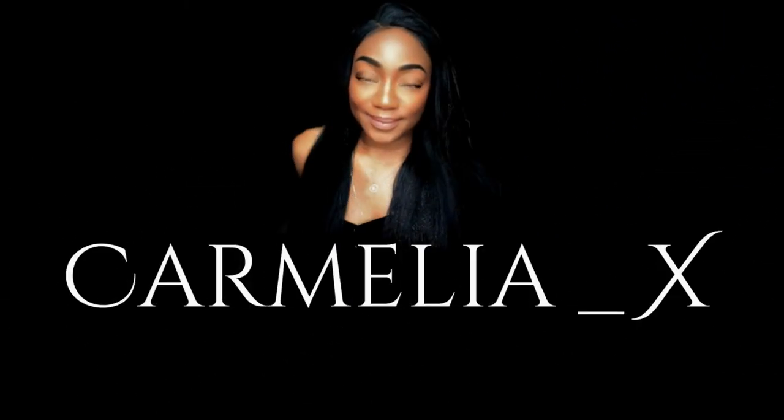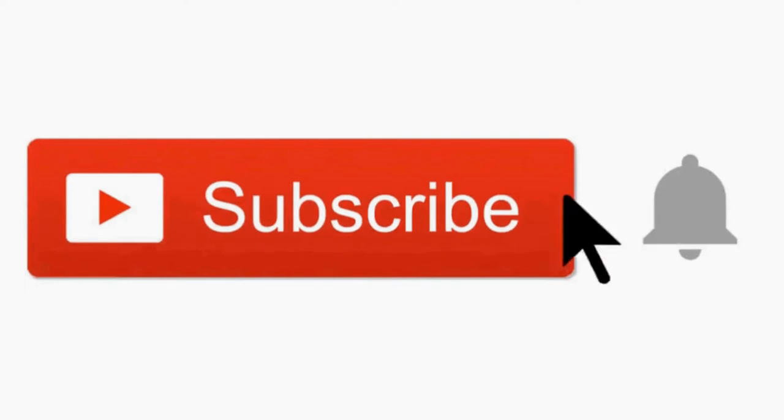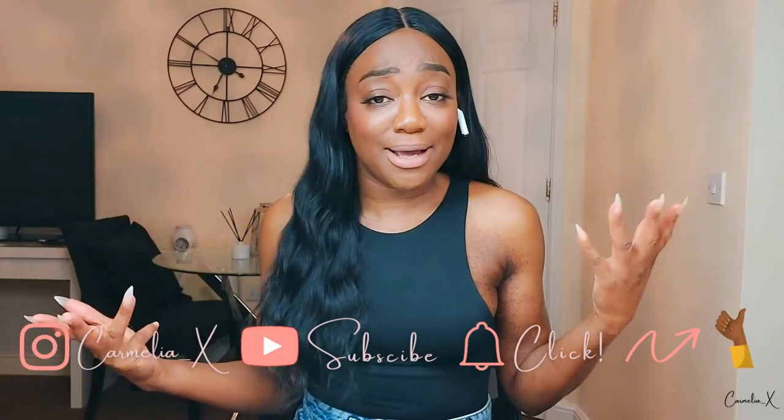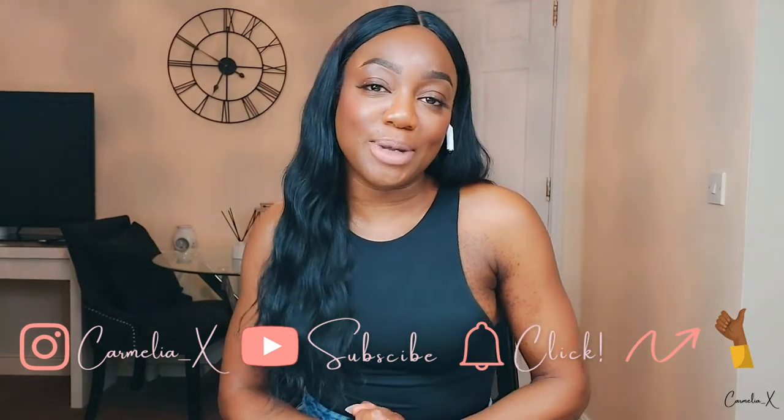This is going to be an honest review — I spent my good coin and I think people need to know the truth. Hi guys, welcome back to my channel. If you are new here, my name is Camellia. Today's video is going to be a Sanctuary haul slash review. Shameless plug: subscribe, turn on those post notifications so you'll know when I upload next.